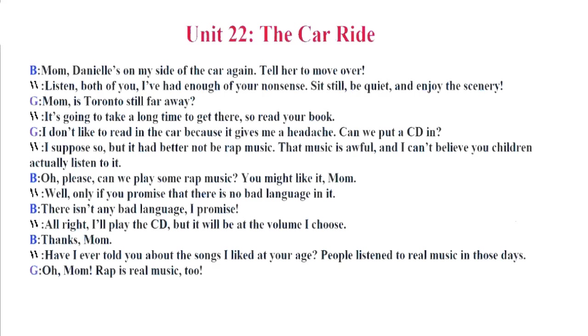Well, only if you promise that there is no bad language in it. There isn't any bad language. I promise. All right. I'll play the CD. But it will be at the volume I choose. Thanks, Mom. Have I ever told you about the songs I liked at your age? People listen to real music in those days. Oh, Mom. Rap is real music, too.